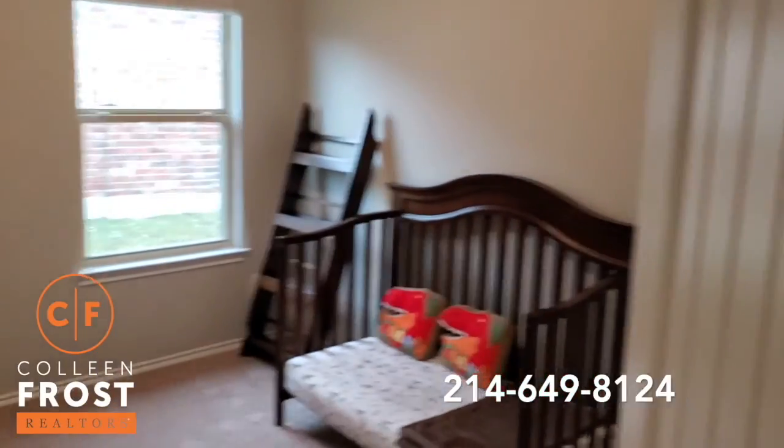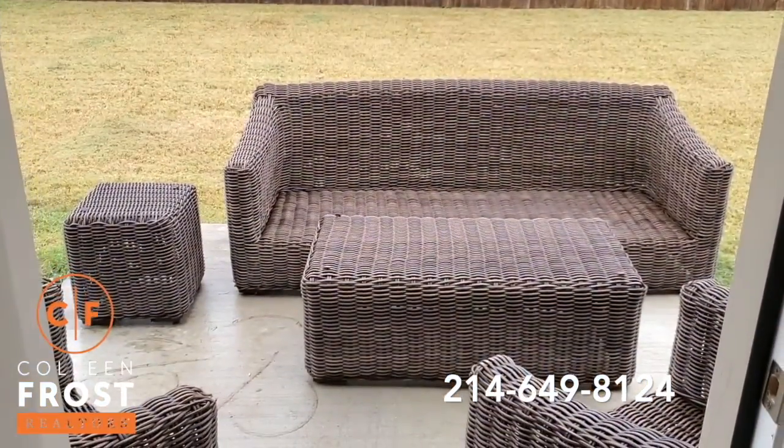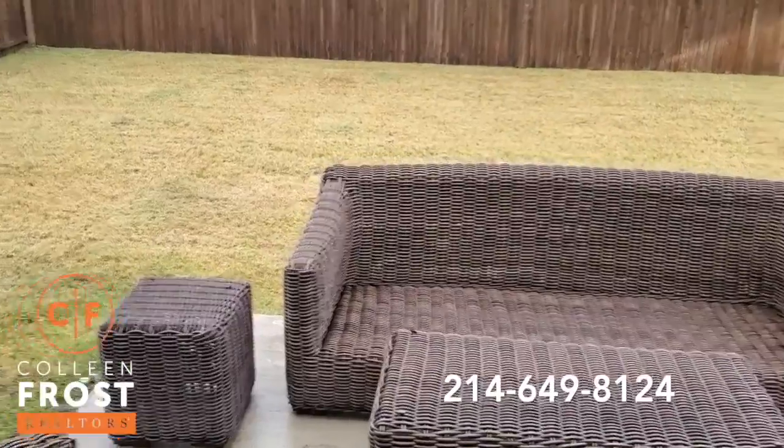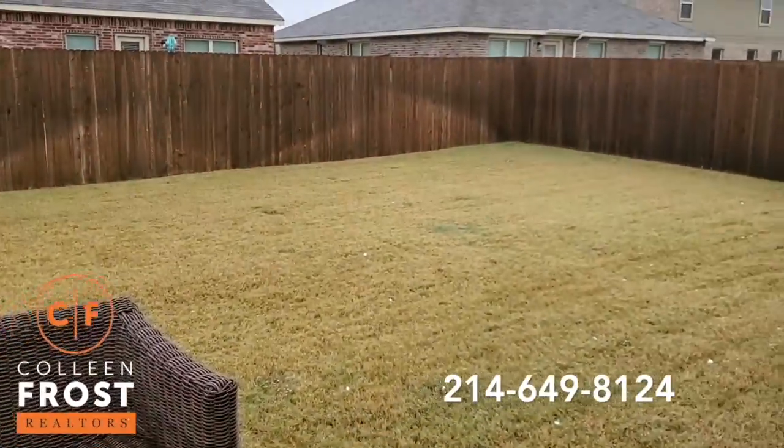Bedroom. And the fourth bedroom. Here we have a really good sized backyard with a nice patio and then a wood fence.